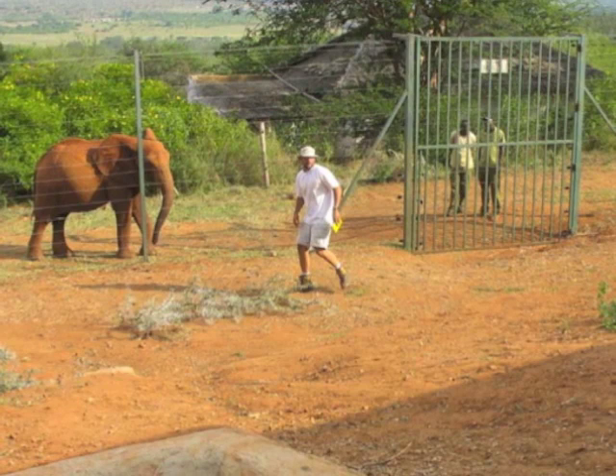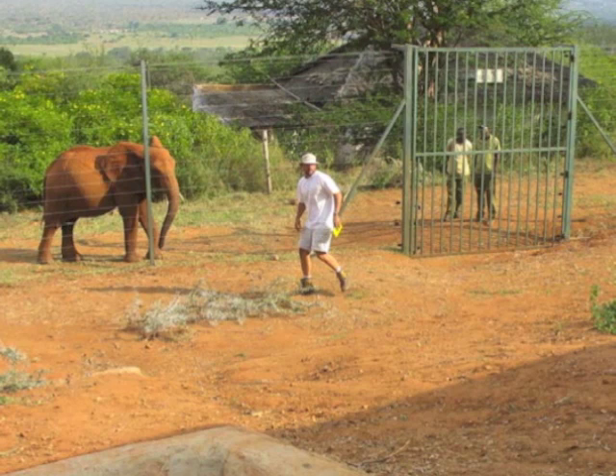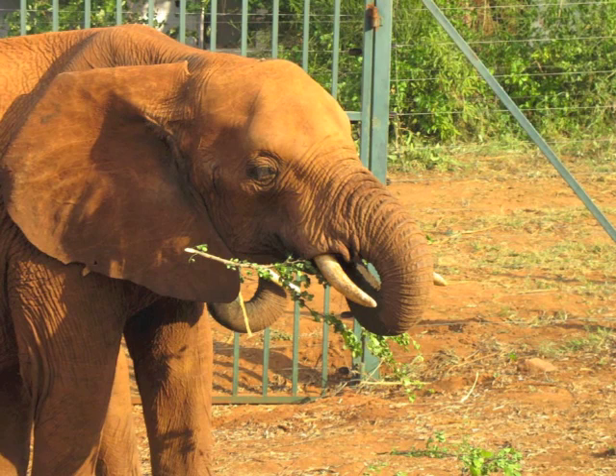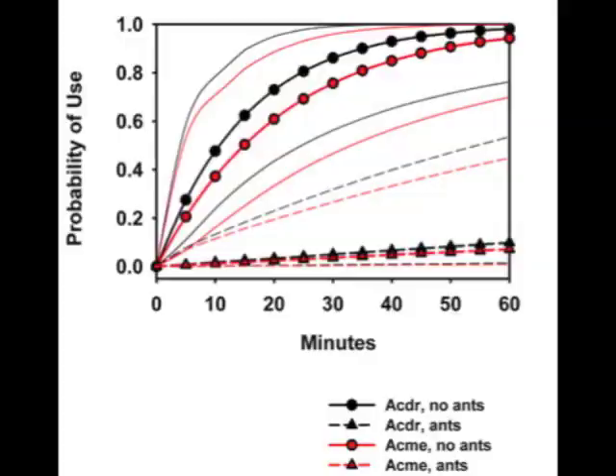To figure out whether ants were in fact capable of defending trees from elephants, we conducted several experiments. The first thing we wanted to know was: are elephants avoiding these trees because they are protected by ants, or do the trees just taste bad? To get at this question, we conducted feeding trials at an elephant orphanage in southern Kenya. In these trials, we offered elephants a choice of branches of one of their favorite plant species, Acacia mellifera, both without ants and with ants added, and branches of the ant plant, Acacia drepanolobium, both with and without ants.